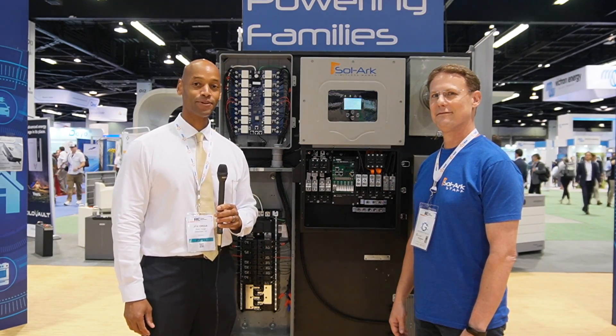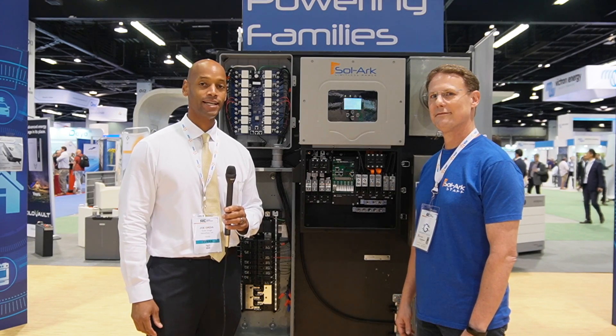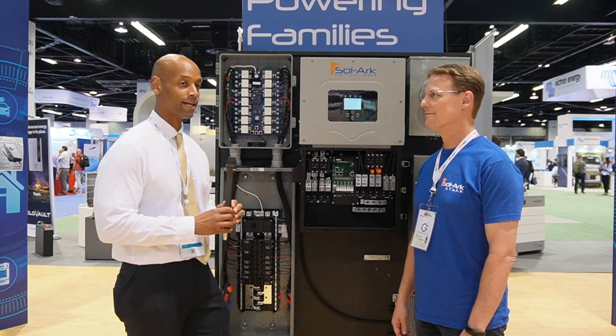Hi everyone, Joe Ordea here for Solar Surge, and we're coming back to you from the RE Plus Solar Conference in Anaheim, California. This afternoon I'm joined again by Tom Brennan from Solark, and we're looking at the Solark Smart Load Load Management System. Tom, thanks for joining us again. Happy to be here.